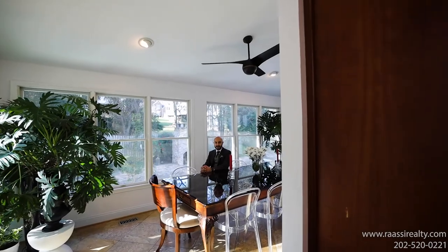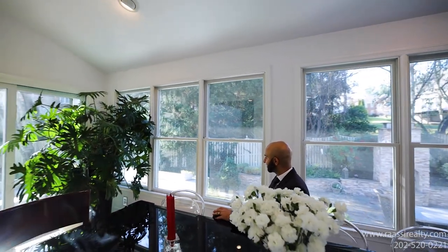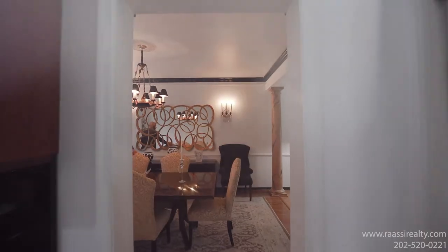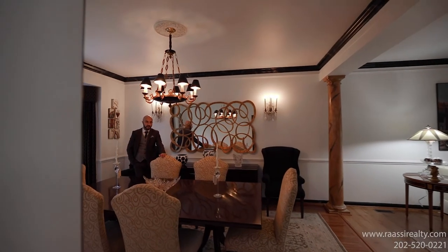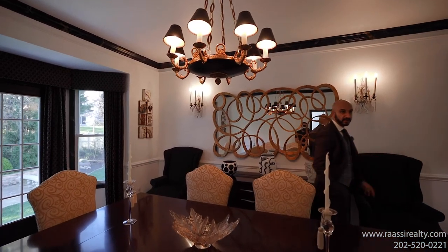This versatile sunroom, which is connected to your kitchen, is currently being used as a second dining room. It's open to your backyard with plenty of natural light and windows — imagine a morning coffee right here. Here is your formal dining room and your formal family room.